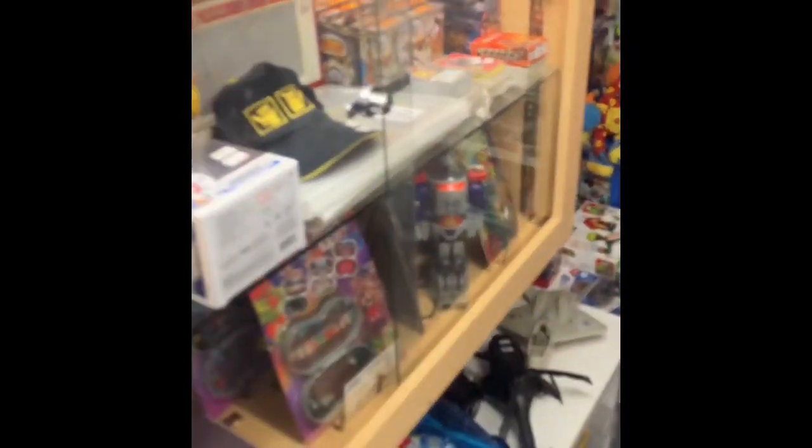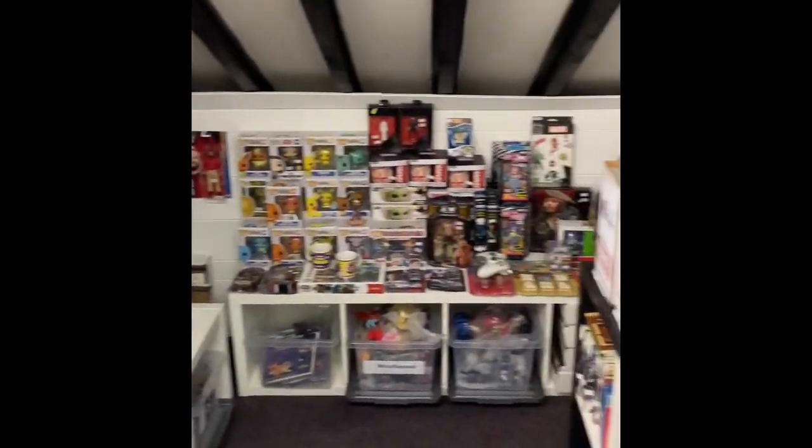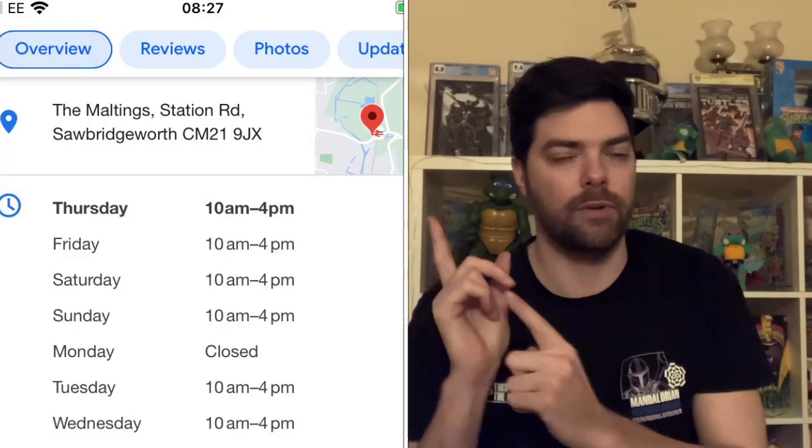Come down and check it out, guys. That's the unit — all stocked up with more goodies. Please get down, have a look, check it out. I've put the address up and opening times as well. Thanks very much for watching. Stay tuned for more content.